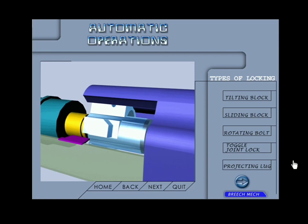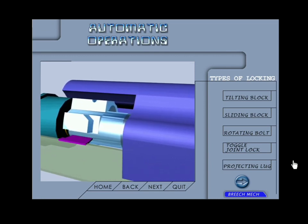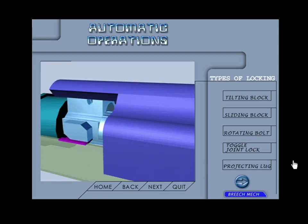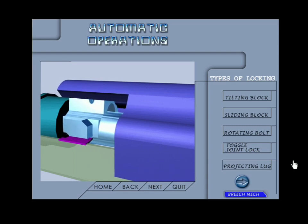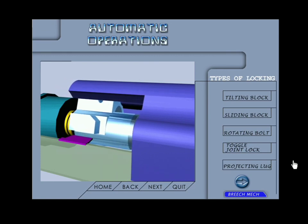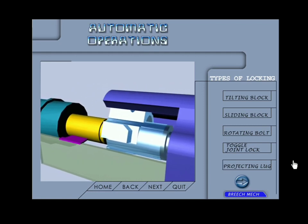Rotating breech block: in this type of locking mechanism, after the feeding of the round the breech block rotates on its axis and the locking lug gets locked into the body recess provided in the weapon. Unlike the tilting breech block in which locking is at the rear end, in the case of the rotating breech block locking takes place at the forward end of the breech block. This has two advantages.